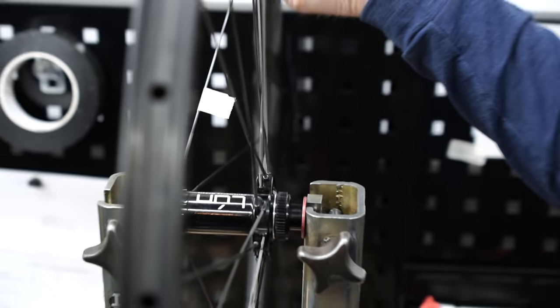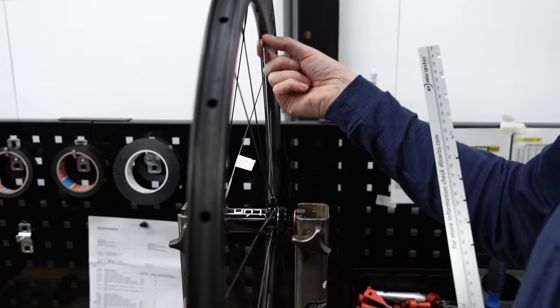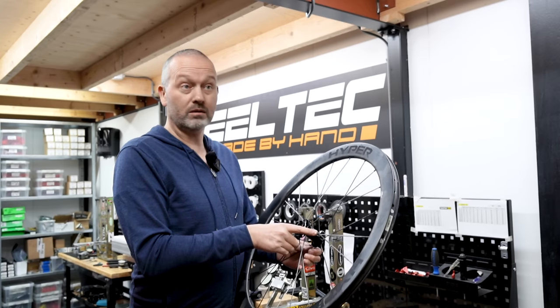Do you see a lot of carbon spokes nowadays — do people come into your shop with carbon-spoke wheels? Not a lot, not at all.